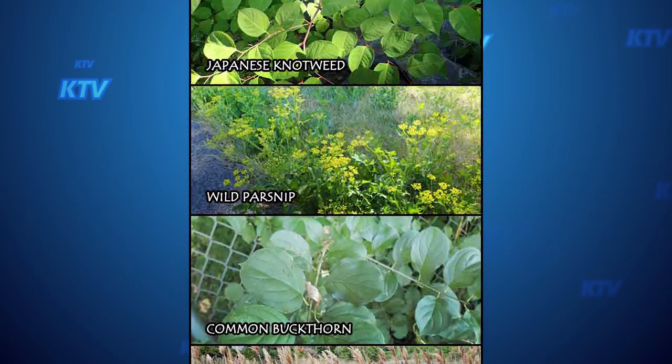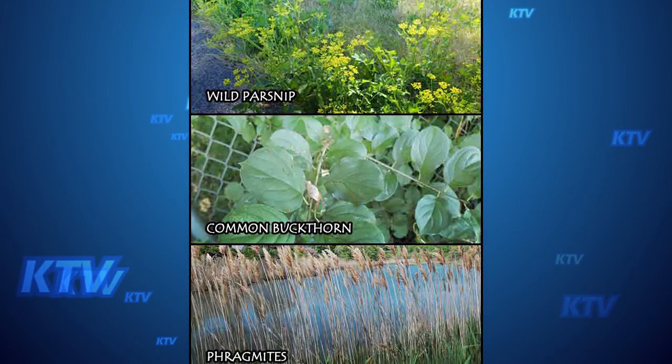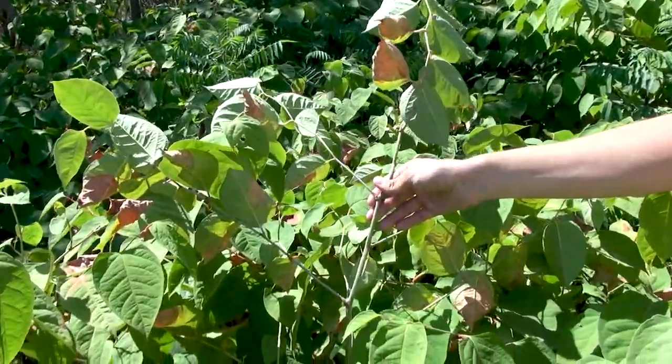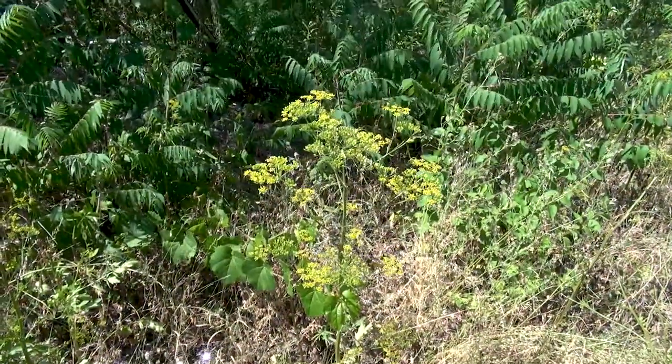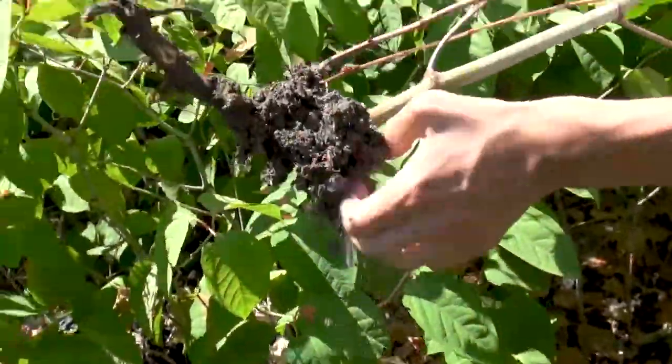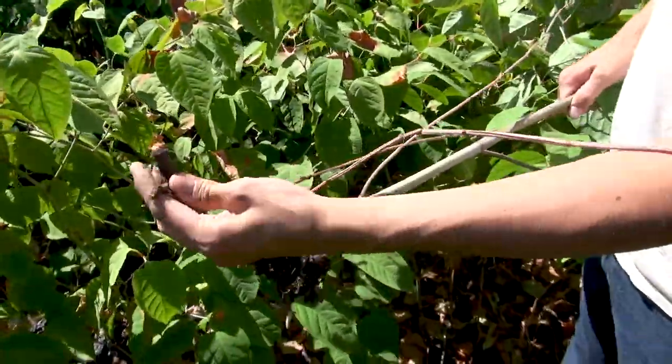Several species are found around the community — the Japanese knotweed is found here on the island and around the radio station, while the others grow just about everywhere. We're asking any homeowners to contact us if they have these plants in their yards, and we can provide them with more information about removal.